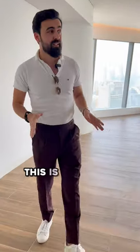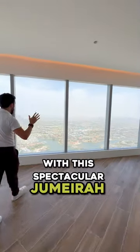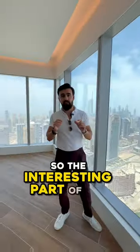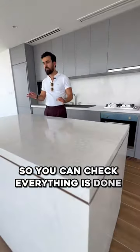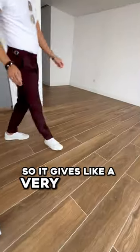We're inside this property. This is the one-bedroom apartment with spectacular Jumeirah Island views, and this is the 50th floor. The interesting part of this building is that the residential part starts from the 48th floor and above, and the quality is very nice. I like the wooden flooring — it gives a very homey feeling.